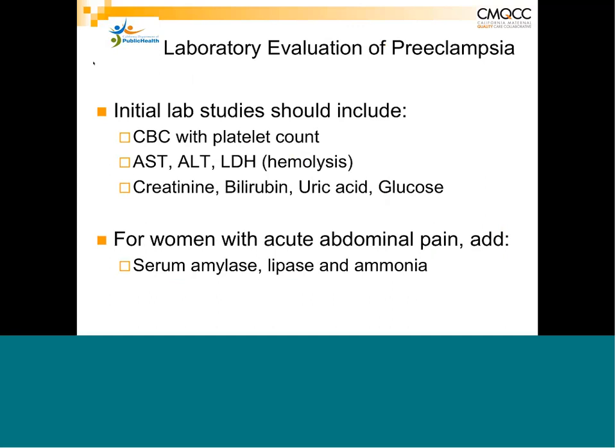A simple way of ruling out preeclampsia in a patient with persistent complaints is to bring them in and do simple laboratory studies — only four things: a CBC with platelet count, liver enzymes, a test of renal function, and bilirubin if desired. Some use uric acid as an index of severe preeclampsia, though it's not accepted in the US but is in Canada. With simple observation, serial blood pressures, you can rule out preeclampsia in most patients.